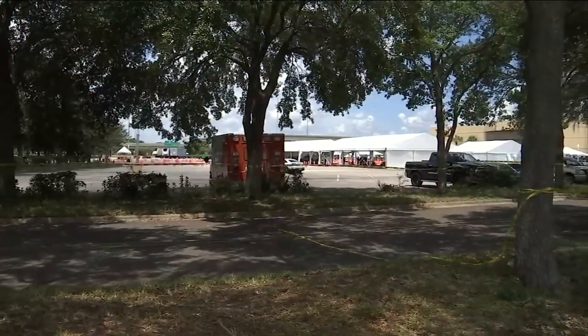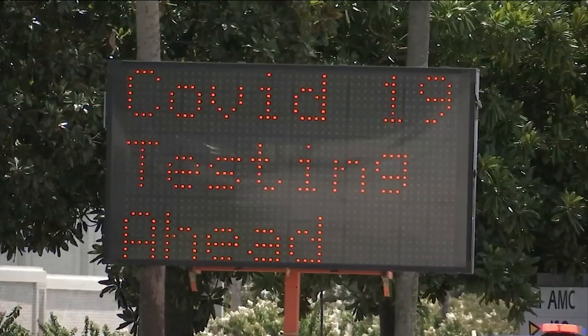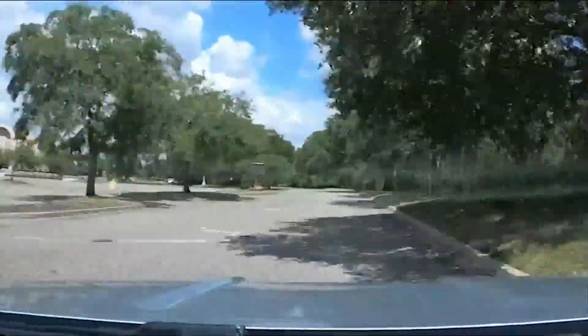The entrance to get tested is behind the old Sears, but don't worry if you come in from a different entrance — just look for the giant COVID-19 testing signs. If you made an appointment beforehand, you'll be directed to either walk in or drive up to the location.